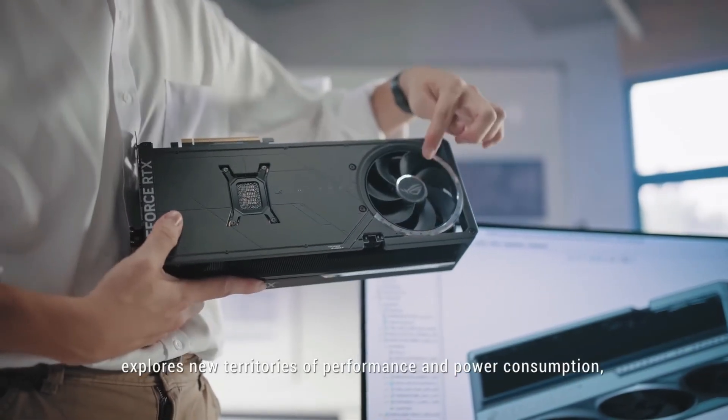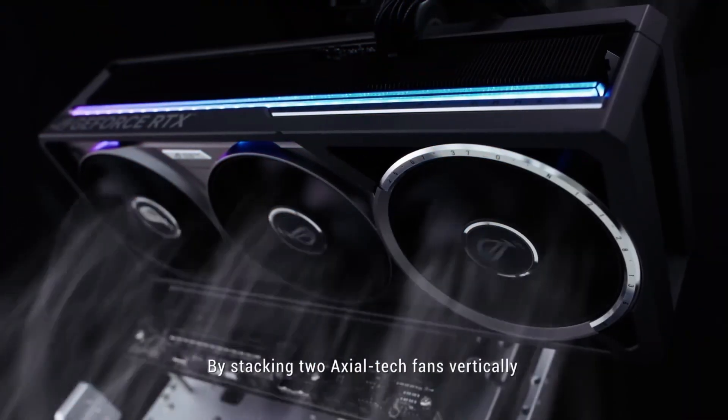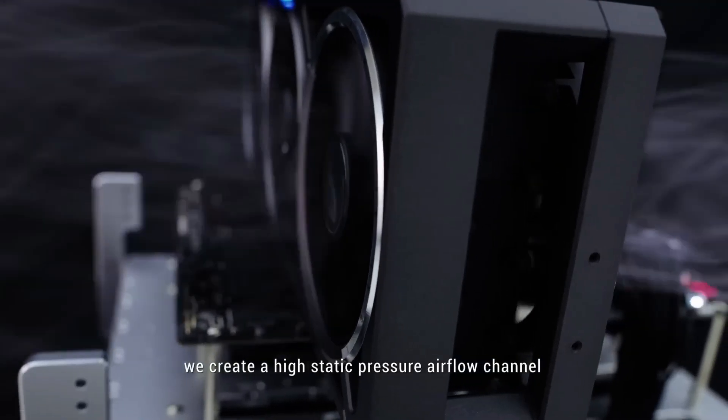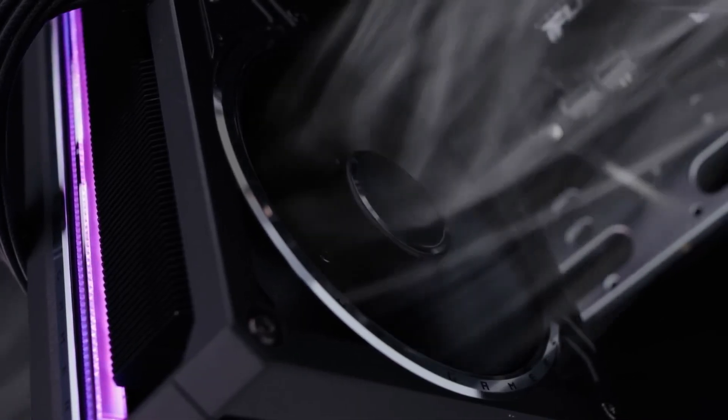Under the hood, you're looking at 21,760 CUDA cores on a 512-bit memory bus running at 28 Gbps, hooked up to a 32GB GDDR7 frame buffer.